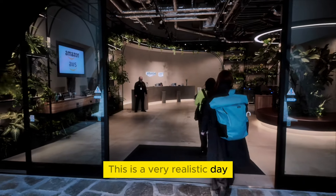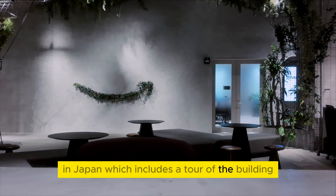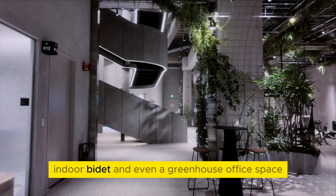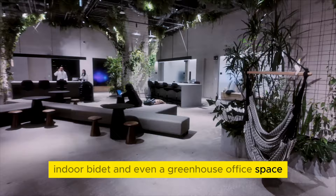This is a very realistic day in the life of an Amazon engineer in Japan, which includes a tour of the building work areas, free vending machines, indoor bidet, and even a greenhouse office space. Stay tuned for the full video to get a behind-the-scenes look.